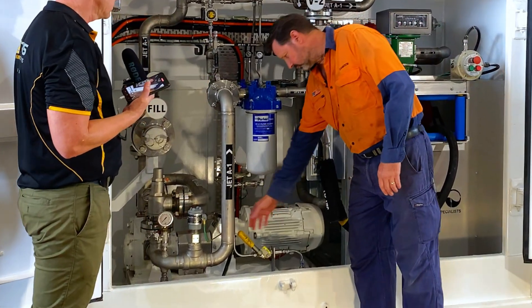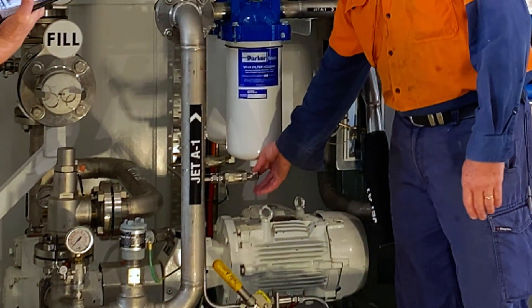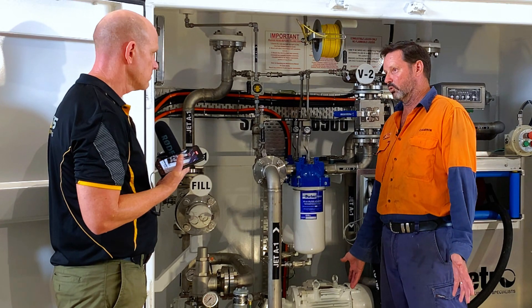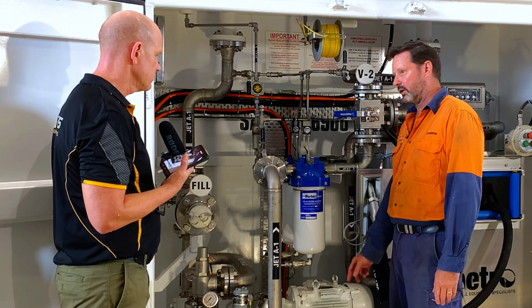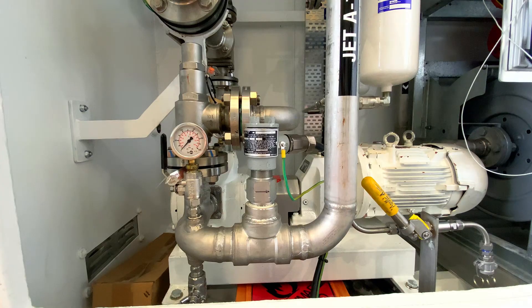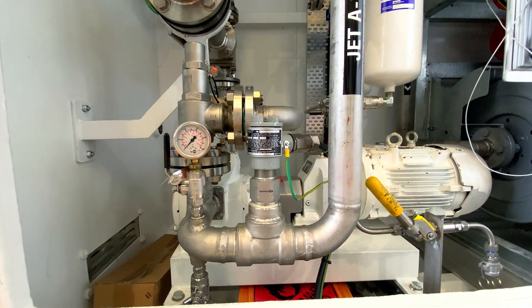We have water drains here that come straight out of the bottom of the filters. They can check the fuel and if there's any water in the filters, it drains into their bucket. Everything is all stainless steel. Every single fitting is TIG welded, pressure tested, and X-rayed.